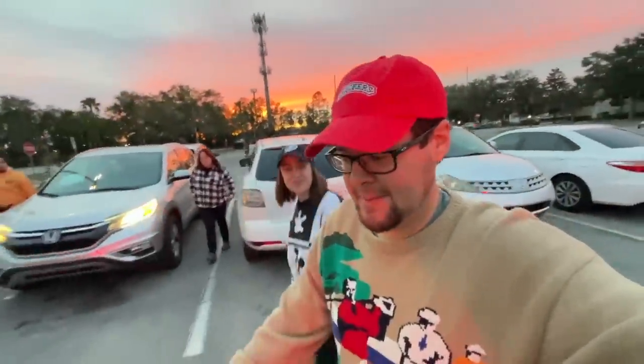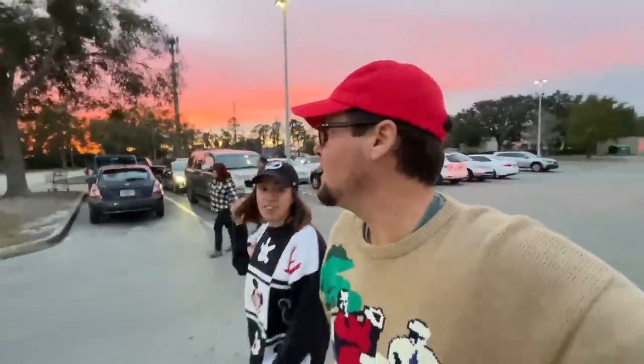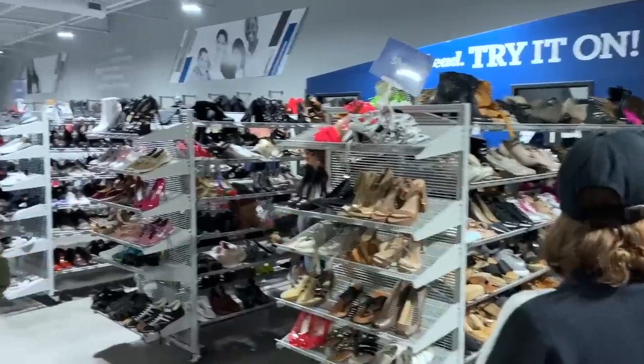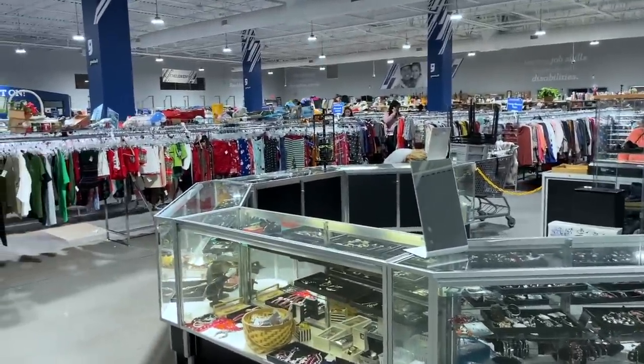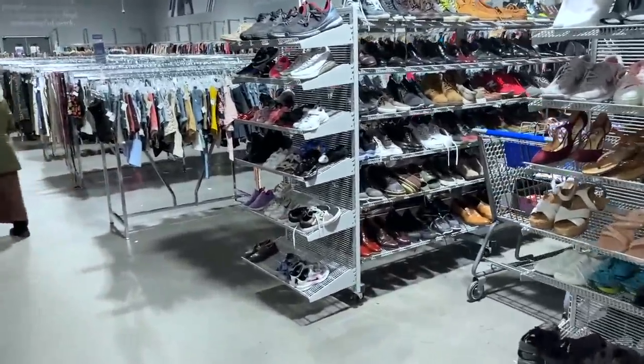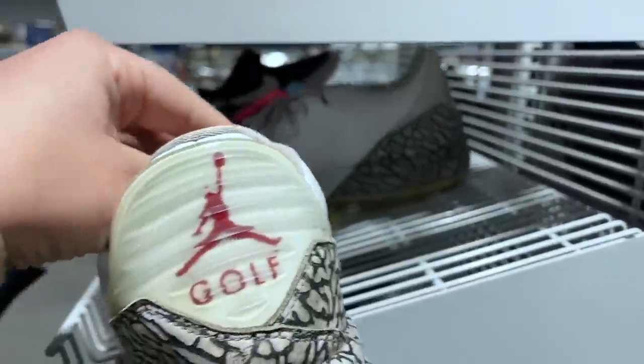In Florida it seems like every third Goodwill is right next to a Dollar Tree — pretty amazing. This next Goodwill is gigantic, I don't think we've ever been to this one. It doesn't look familiar from the outside and it's huge inside. Whoa — are these some Jordan 80 G's? No way, $14.90! Oh my goodness!